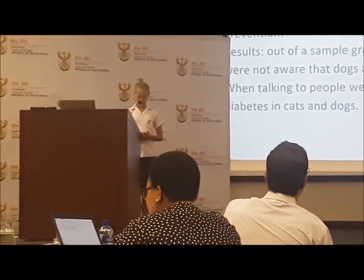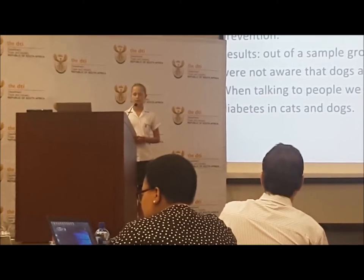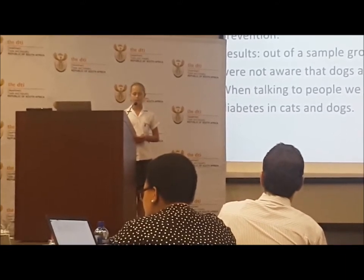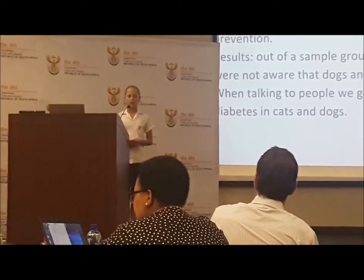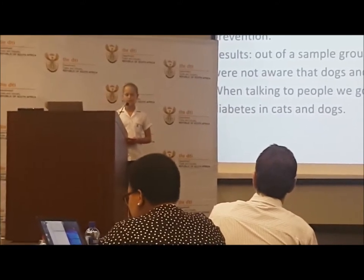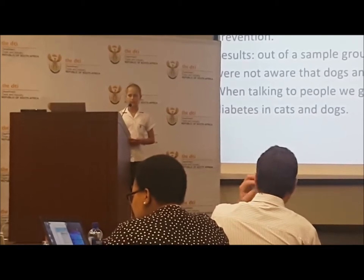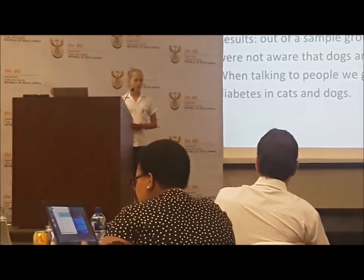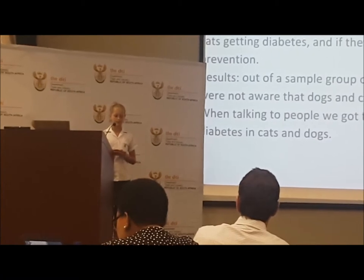The questionnaire. We used a survey to find out how many people were aware that dogs and cats can get diabetes, and how much they understood about its symptoms and prevention. Our results were that out of a sample group of 100 people, which were majority school parents, roughly 24% were not aware that dogs and cats can get diagnosed with diabetes. We expected more to not be aware, because when talking to people, we got the idea that very few actually did understand this.